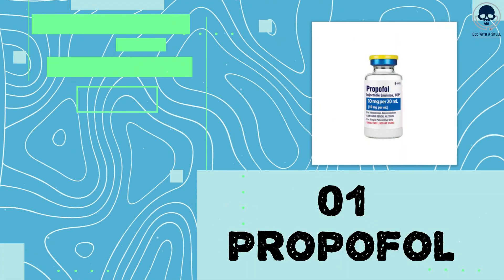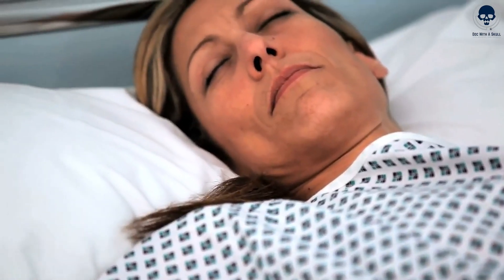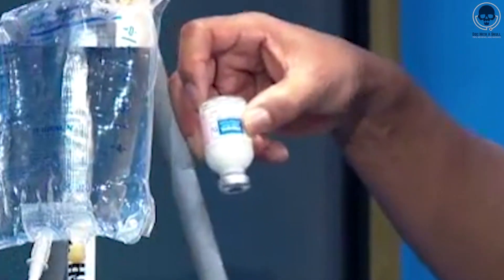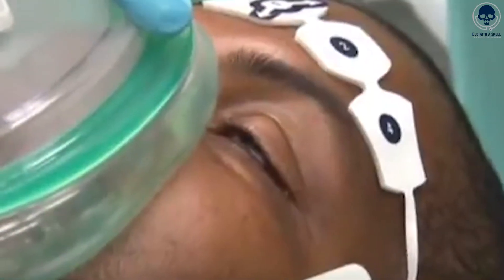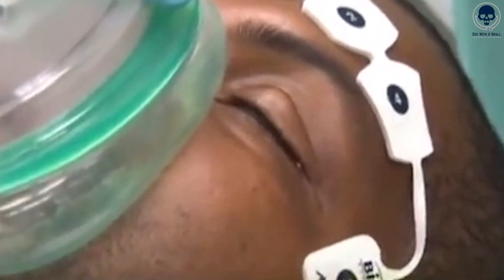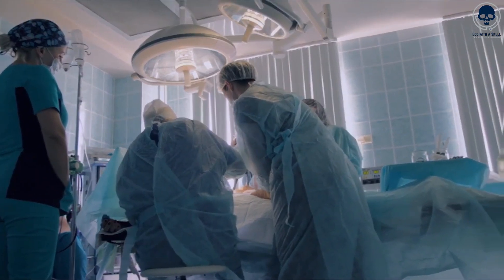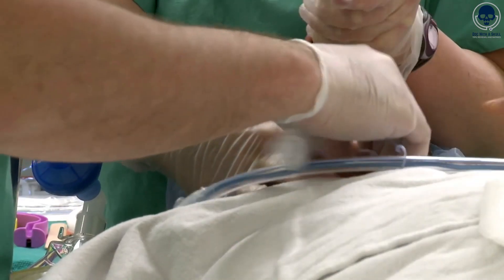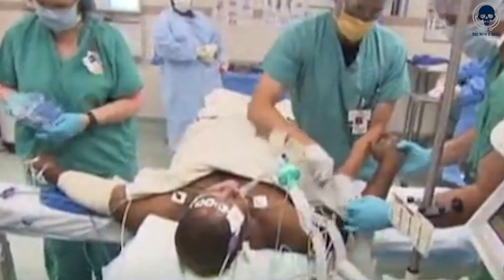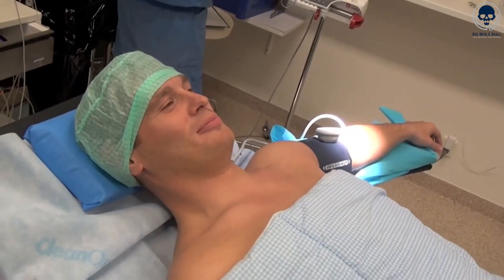Number 1: Propofol. Propofol is a powerful intravenous medication used to induce a state of deep sedation, commonly employed for general anesthesia during surgical procedures. Its primary effect is to produce a rapid and profound loss of consciousness, ensuring patients are unaware and pain-free during their operation. It has a rapid onset within 30 to 60 seconds after intravenous administration, and the effects typically last for a short duration, with a rapid recovery after discontinuation.